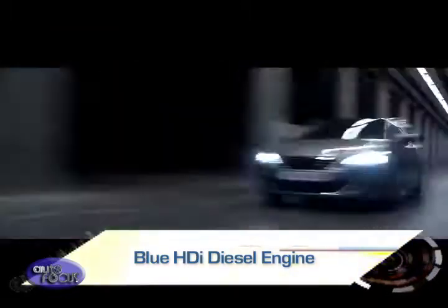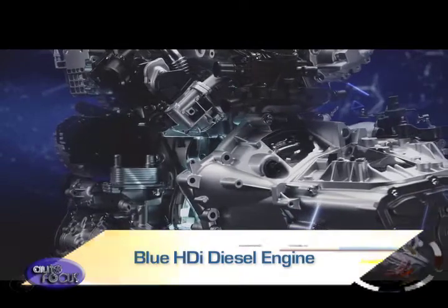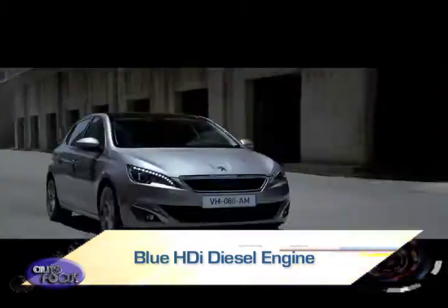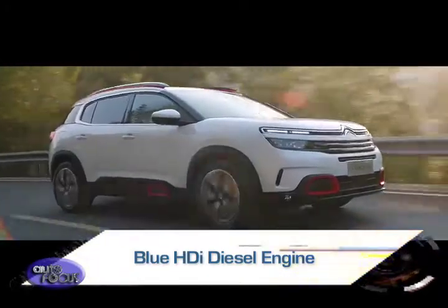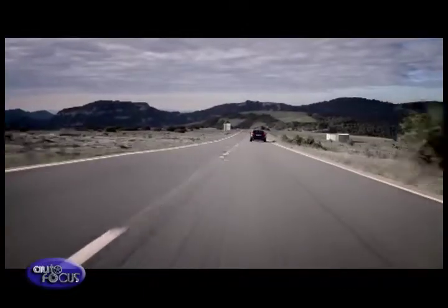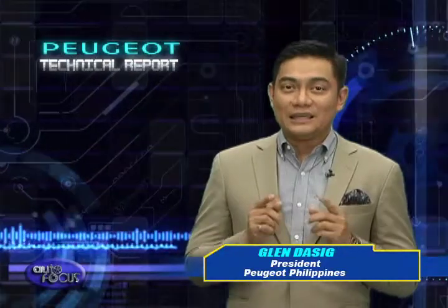Unveiled in Frankfurt in 2013, the PSA Group's Blue HDI exhaust line is currently the most effective technology for reducing the pollutant emissions of diesel vehicles. It is fitted on all diesel vehicles of Peugeot, Citroen, and DS. In the Philippines, this technology is available in the Peugeot 308 station wagon and GT line variants. Equipped with this engine, the Peugeot 308 is simply the most efficient diesel car in its segment today.